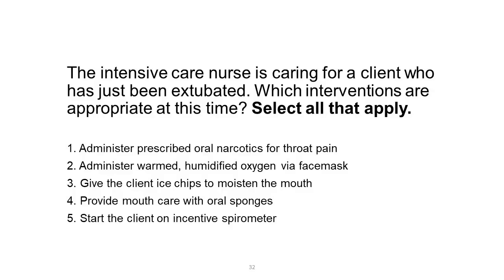The intensive care nurse is caring for a client who has just been extubated. Which interventions are appropriate at this time? Select all that apply. 1. Administer prescribed oral narcotics for throat pain. 2. Administer warmed, humidified oxygen via face mask. 3. Give the client ice chips to moisten the mouth. 4. Provide mouth care with oral sponges. 5. Start the client on incentive spirometer.